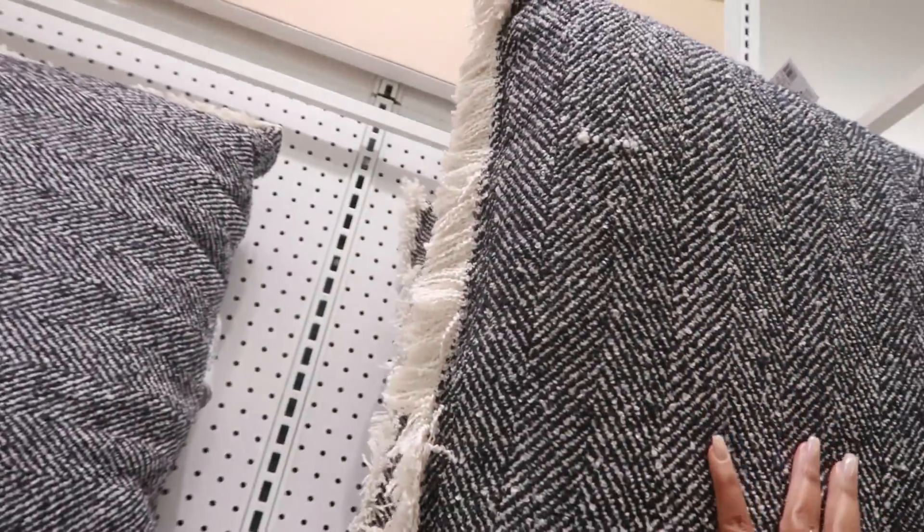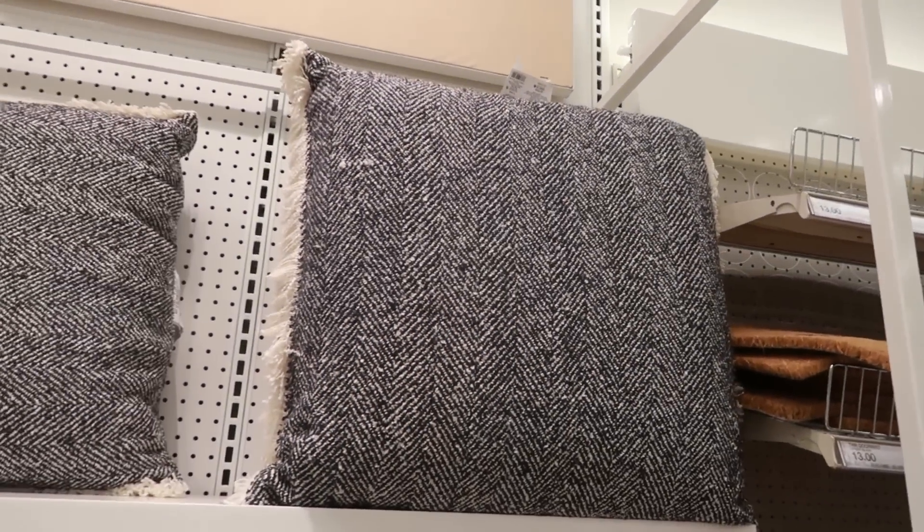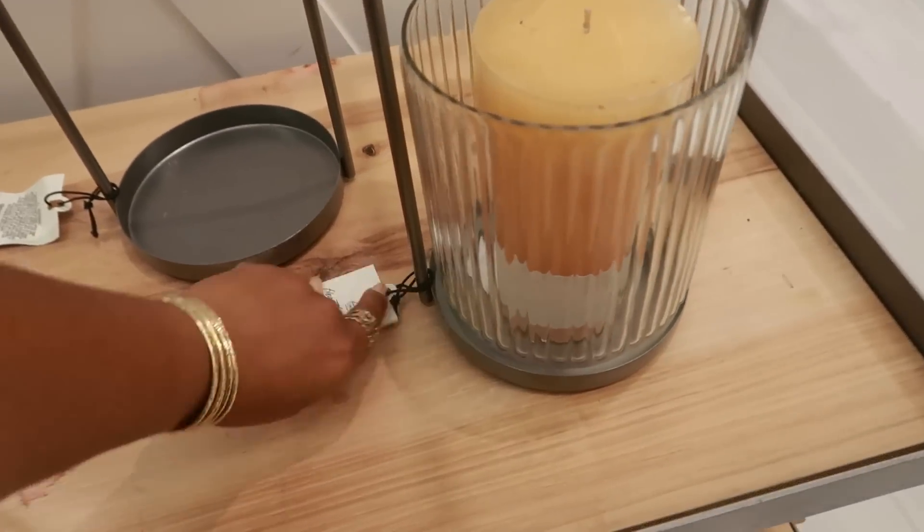$35 for this pillow. Here's some lanterns — I like that. $30 for the smaller one and this bigger one is $35.